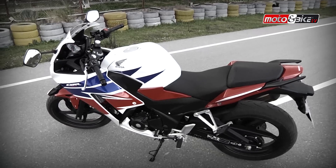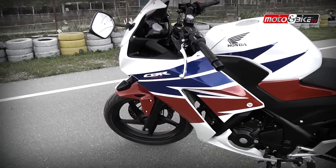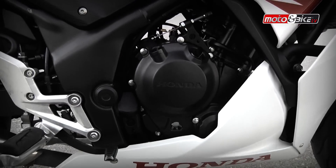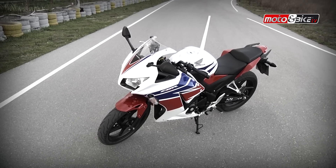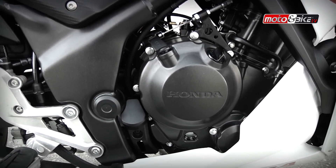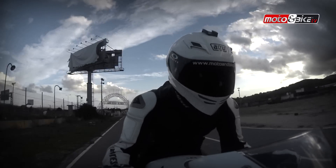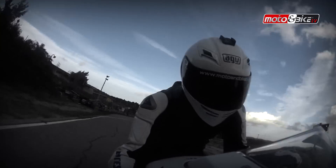Ο τετραβάλβητος με δύο επικεφαλείς εκκεντροφόρους κινητήρας στη CBR 300 διατηρεί διάμετρο κυλίνδρου στα 76 χιλιοστά, αλλά με μεγαλύτερη διαδρομή εμβόλου κατά 8 χιλιοστά ανεβάζει τα κυβικά στα 286. Η ισχύς είναι 30 άλογα στις 8.500 στροφές, ενώ το ηλεκτρονικό σύστημα ψεκασμού έχει νέα χαρτογράφηση που χαρίζει άμεση απόκριση στον γκάζι σε όλο το φάσμα των στροφών.